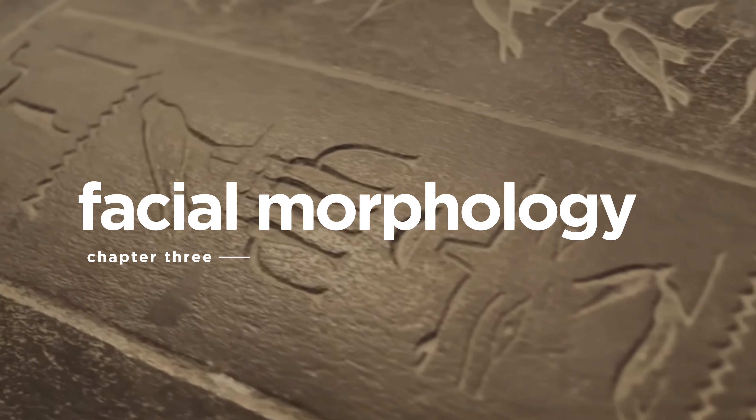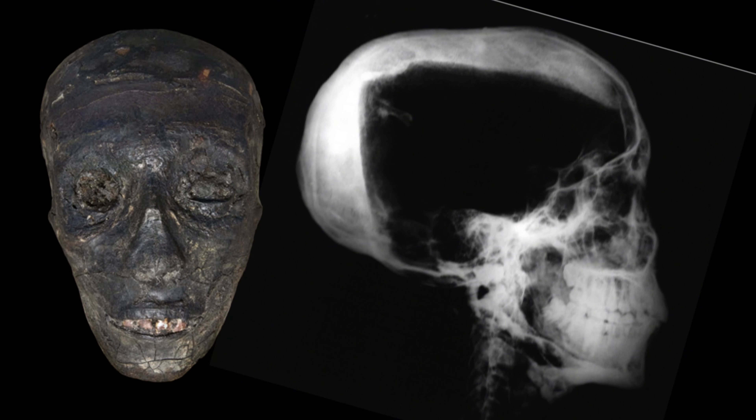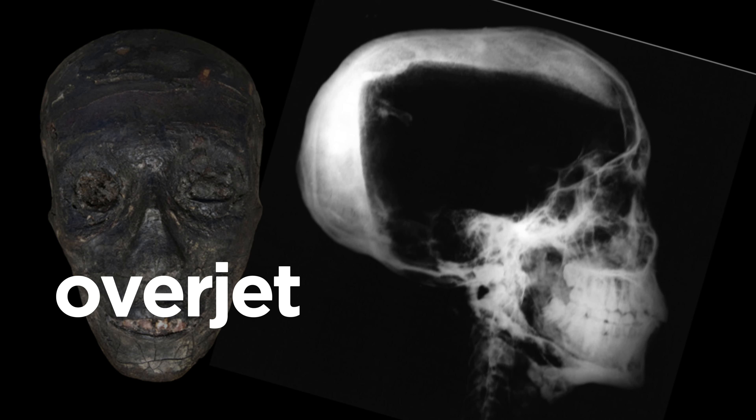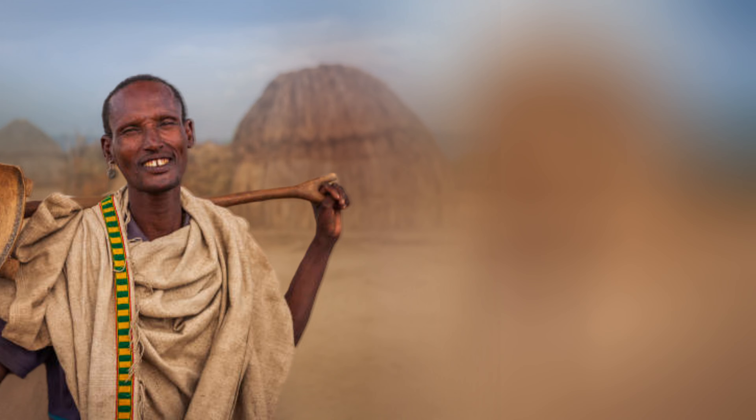Craniometrically, Tutankhamen exhibits regional dental and facial morphology characterized by diastema, overjet, and overbite coupled with mild prognathism, which are all exceedingly common amongst Africans — particularly in the same populations present along the Blue Nile and the White Nile in modern times. Diastema describes a gapping of the front teeth. Overjet describes an acute angling of the maxilla in contrast to the almost vertical angle seen in Eurasian populations. And overbite describes the protrusion of the upper jaw over the lower.